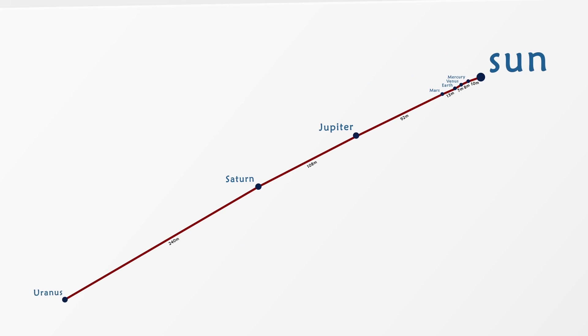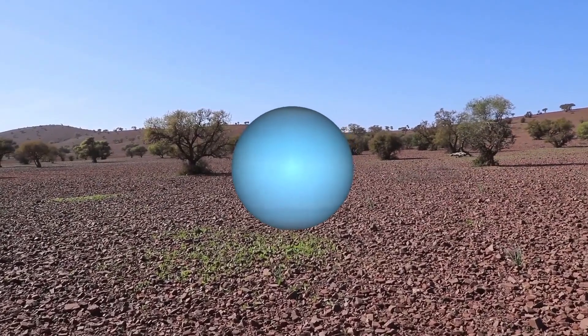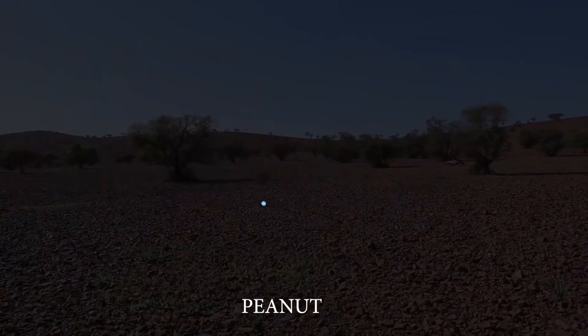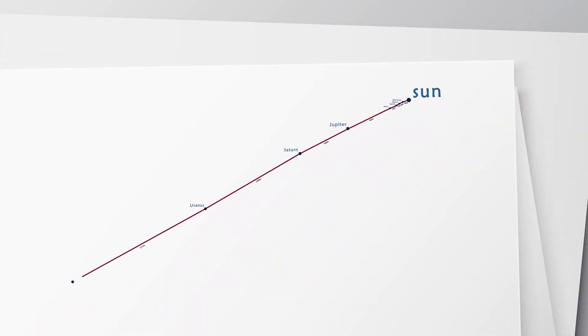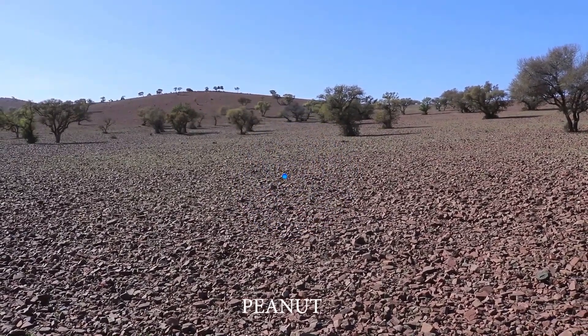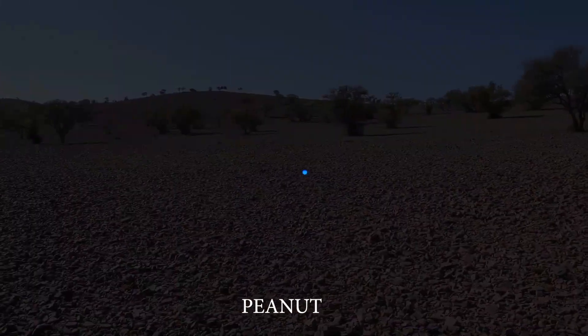After walking for a long distance, now we are at Uranus, which would be the size of a peanut. Neptune is the next planet, 271 meters away from Uranus, and it would be the size of a peanut as well.